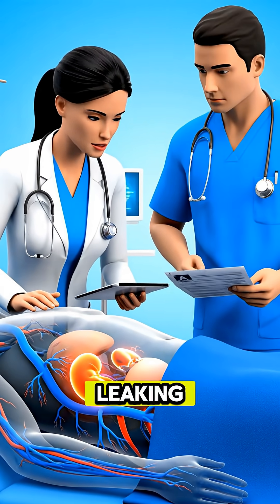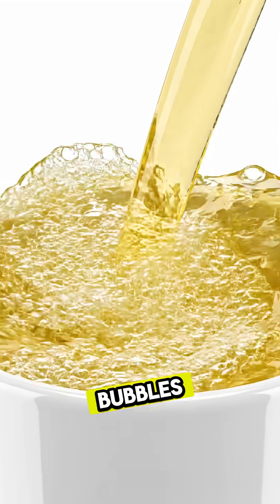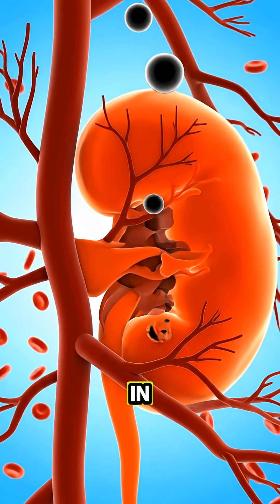Foamy urine: protein leaking into urine from damaged kidneys causes excess bubbles. Swollen ankles or feet: impaired kidney function leads to fluid buildup in the lower limbs.